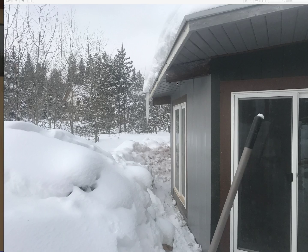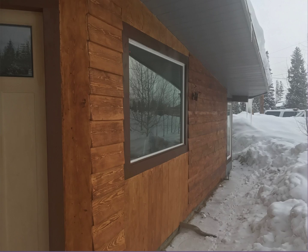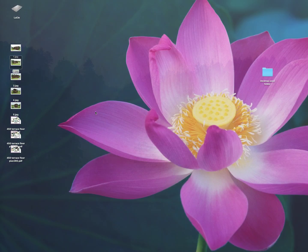This is when they were going through and did the fascia. The fascia and the soffit are all gray petrified wood. And there's another shot of that same area.